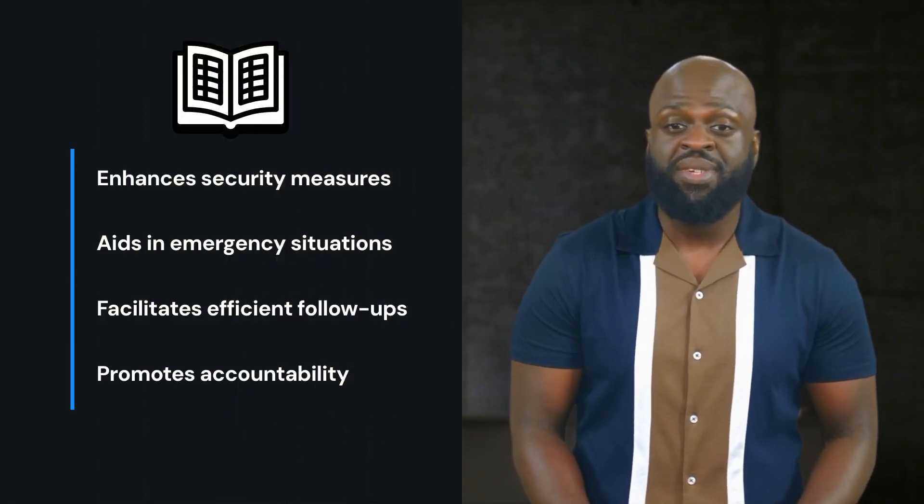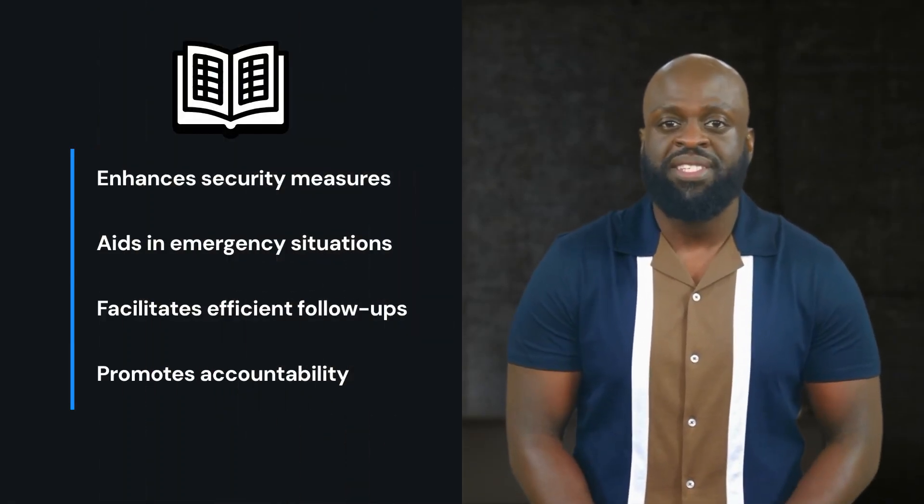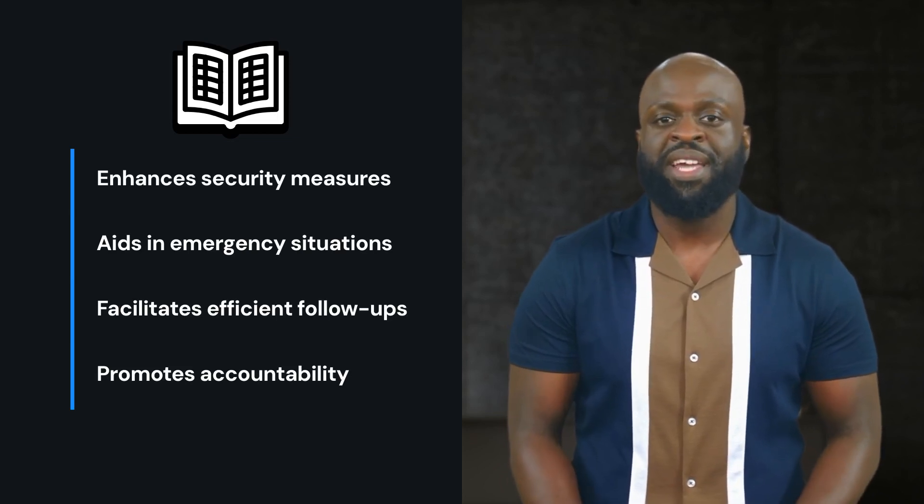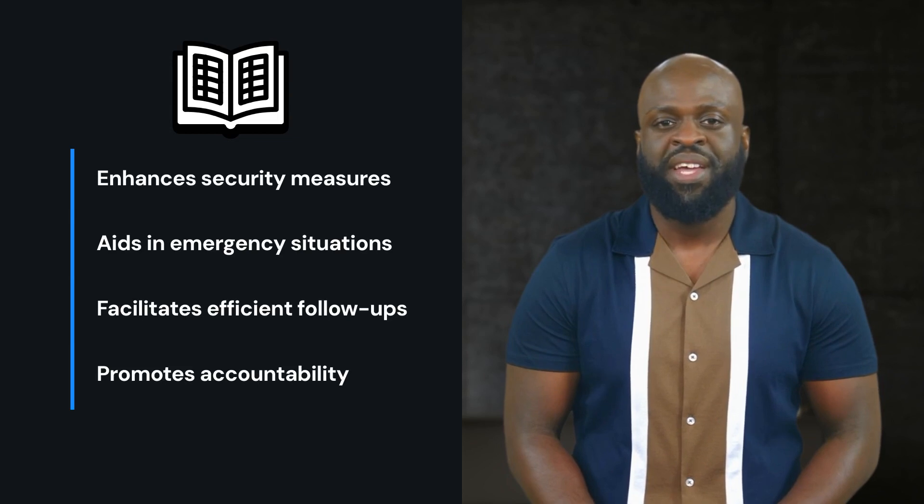Always log visitor details accurately. This helps maintain security and efficiency in case of emergencies or follow-up needs. This can also help count how many people are on site in case there is a fire emergency or if we have to evacuate for another type of emergency.